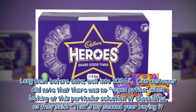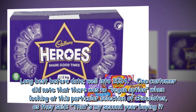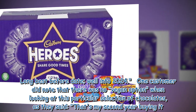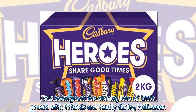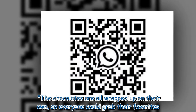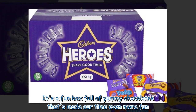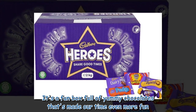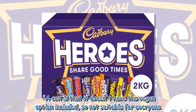One customer did note that there was no vegan option in this particular selection of chocolates, saying: 'That's my second year buying it. It's been great for sharing lots of little treats with friends and family during Halloween. The chocolates are all wrapped up on their own, so everyone could grab their favourites. It's a fun box full of yummy chocolates that's made our time even more fun. A con is that it doesn't have the vegan option included, so not suitable for everyone.'